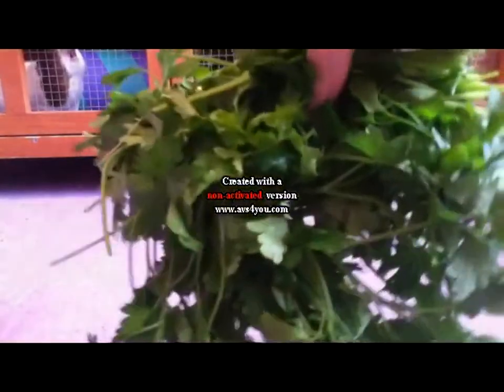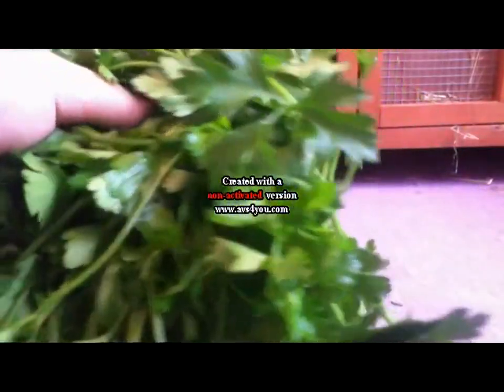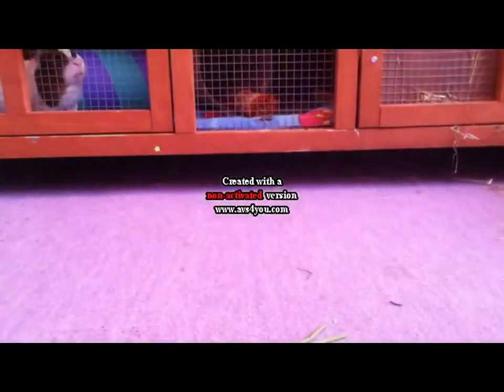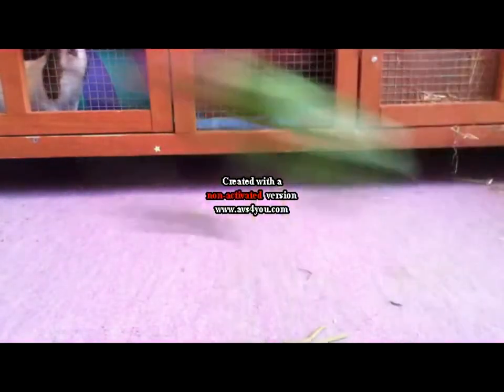Next I got a big bunch of flat leaf parsley and I think this was 79p but I'm not quite sure. There's just a bunch of parsley here and the guinea pigs really like this, so why not? It gets everywhere as you can see.